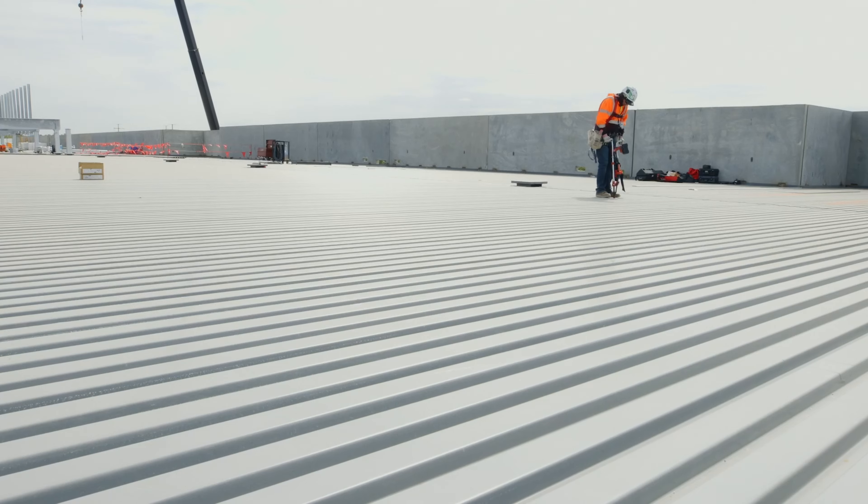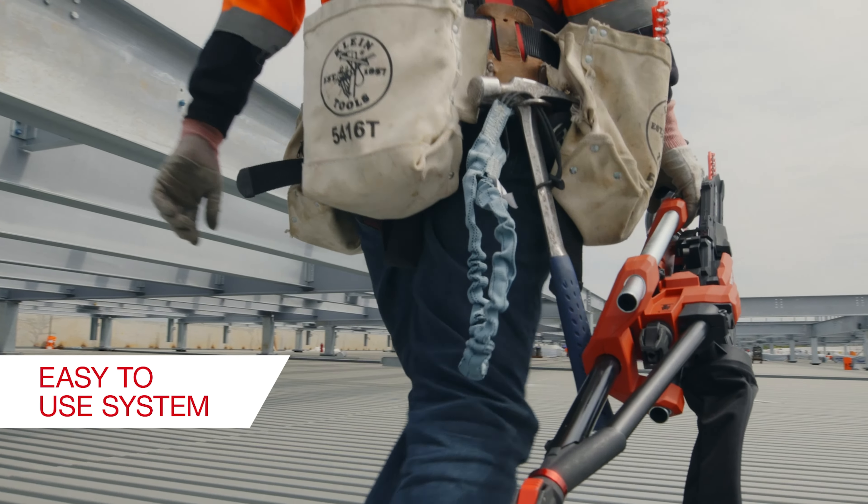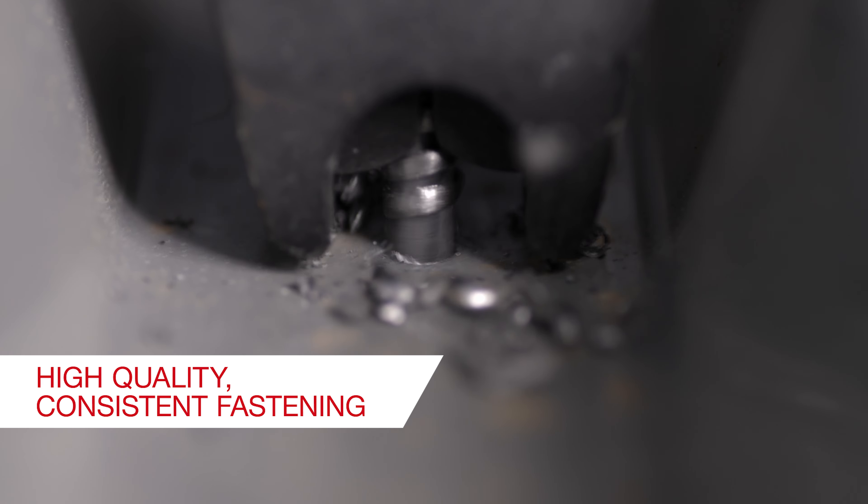In an industry often challenged by a shortage of skilled labor, Hilti deck installation systems are more intuitive and user-friendly. They offer solutions to reduce the need for skilled welders, and provide fastening consistency that you can trust.